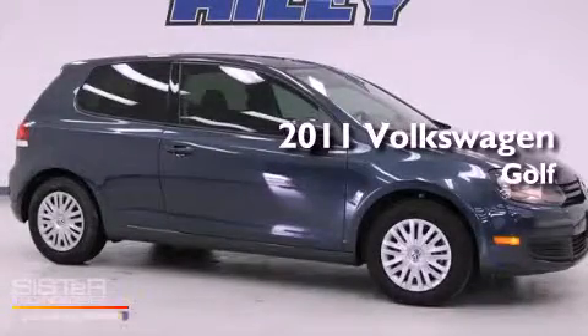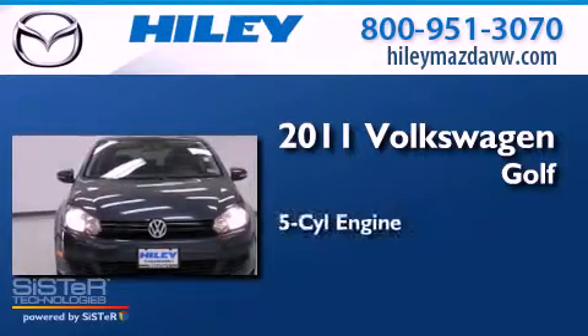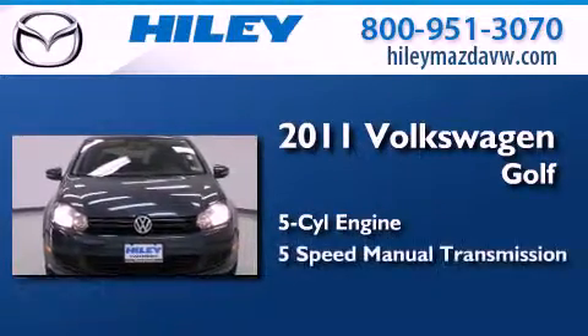This is a certified pre-owned 2011 Volkswagen Golf. It features a five-cylinder engine and a five-speed manual transmission.